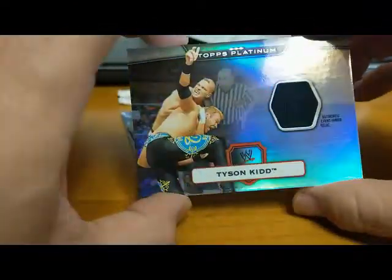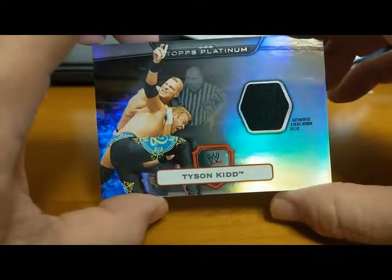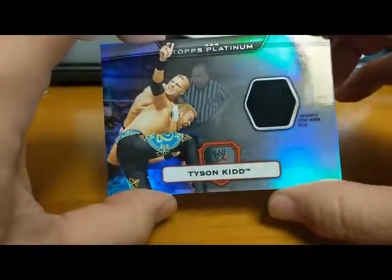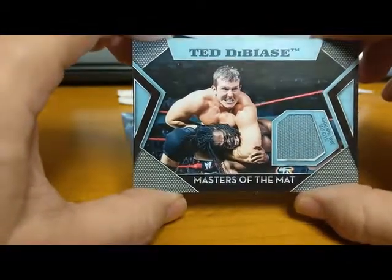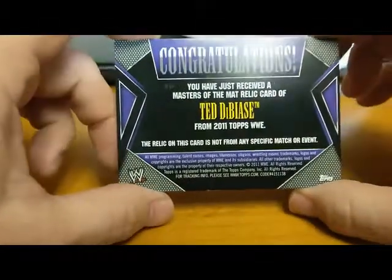Next we got Tyson Kidd — an authentic event-worn relic. He had to retire suddenly when he got hurt by Samoa Joe; he'll probably never be in the ring again, which is a shame. Also from 2011 — Ted DiBiase Jr. authentic mat relic. He's retired from wrestling too. He had a lot of promise.